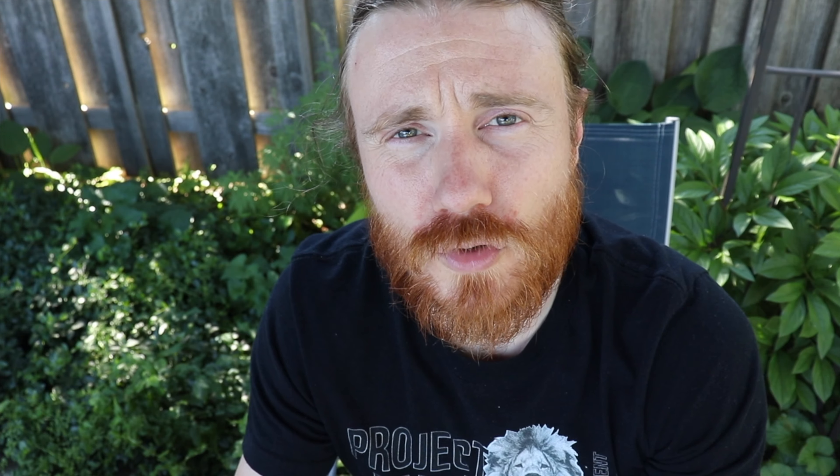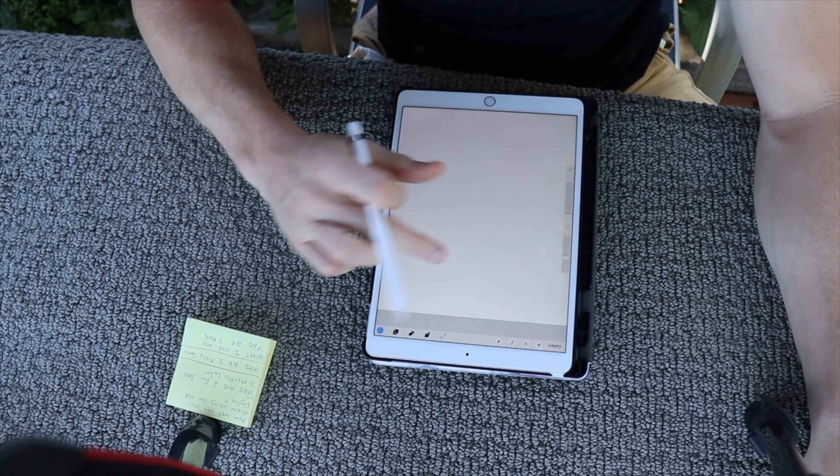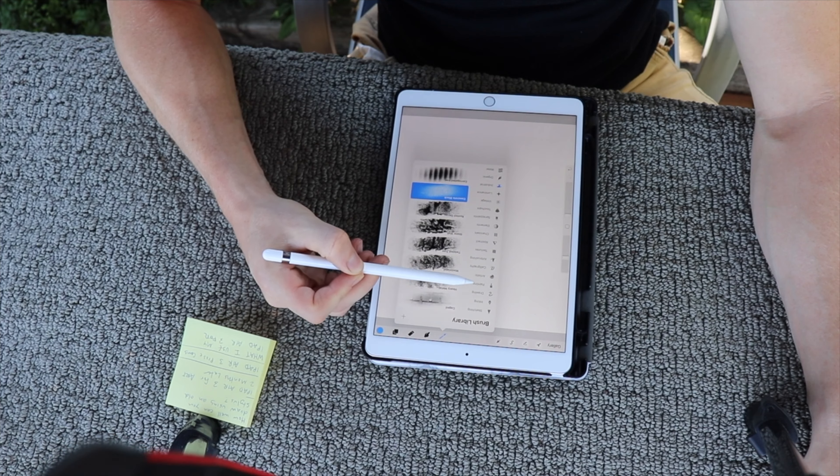By far my number one app that I use every single day, and the reason why I primarily bought this iPad, is the Procreate app, which is a drawing tool. It will really elevate your game when it comes to art. It offers many different styles of brushes and it works absolutely beautifully.